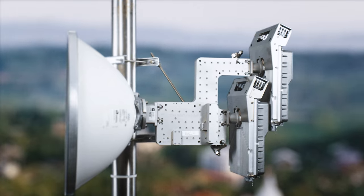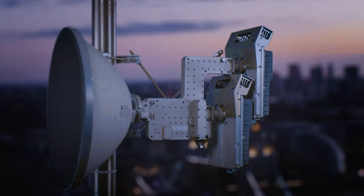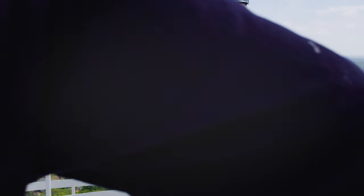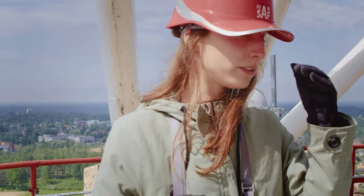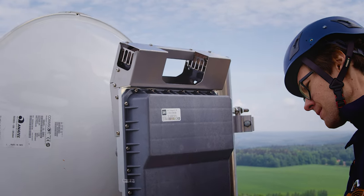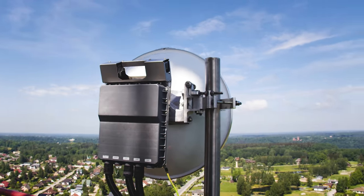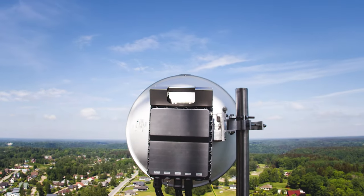It's the perfect solution for wireless internet service providers, telecoms, government, or corporate network planners everywhere, allowing them to save both money and time by gaining the highest capacity without sacrificing link distance. Get the maximum out of your long-distance links with the powerhouse of a radio — Integra X. Extraordinary performance without compromises.